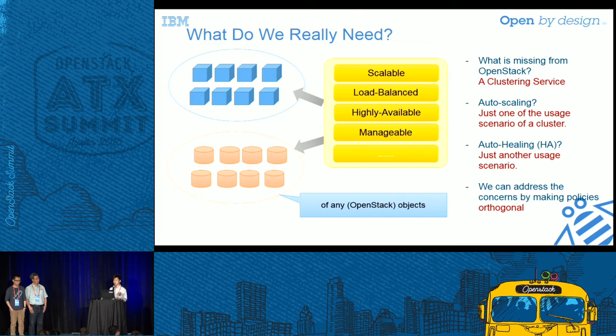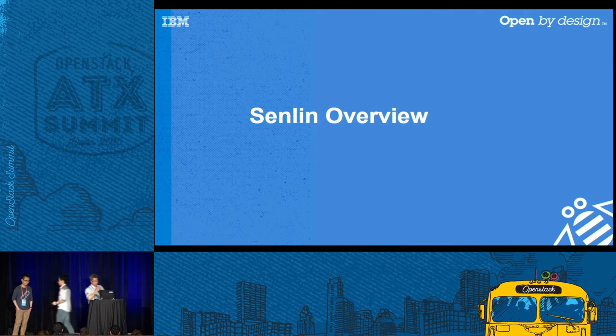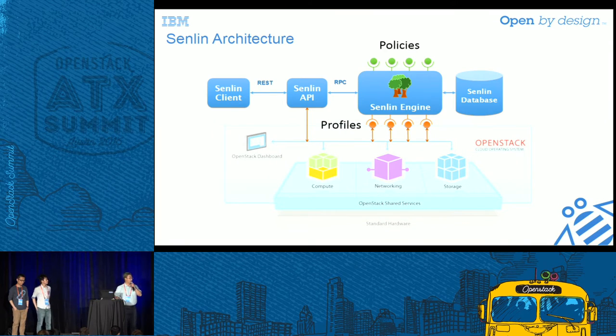I'm handing over to Dr. Teng for an introduction of the Senlin design. Thank you, Ethan. The whole Senlin project comprises several components — it's not very complicated. We have a Senlin client talking to the Senlin API component via REST APIs, and the API then talks to the Senlin engine via RPC. In this design, we enable multiple engines to serve user requests so that scalability in the future won't be a big concern.